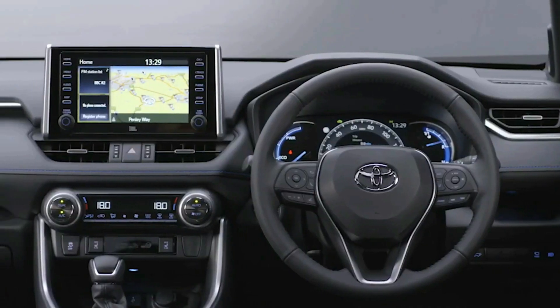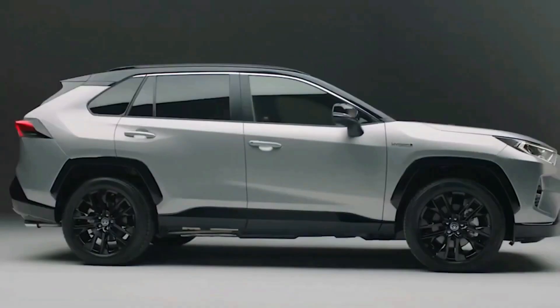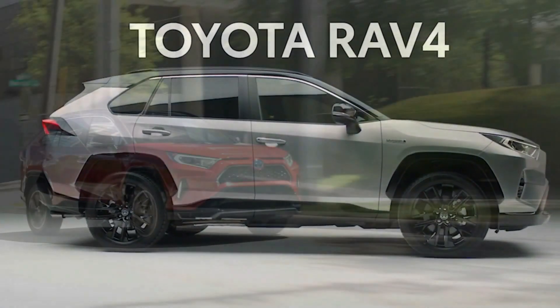Toyota's RAV4 is the most popular SUV in America, known for its smooth ride, spacious interior, and excellent fuel efficiency.